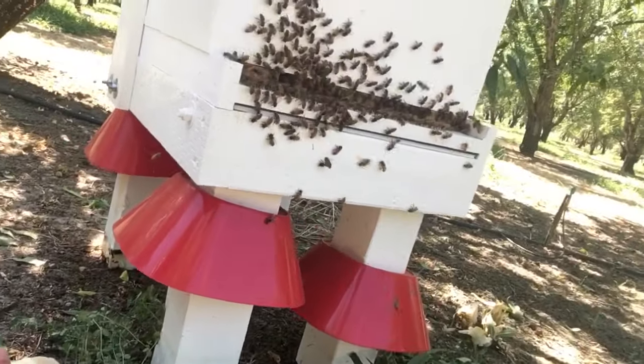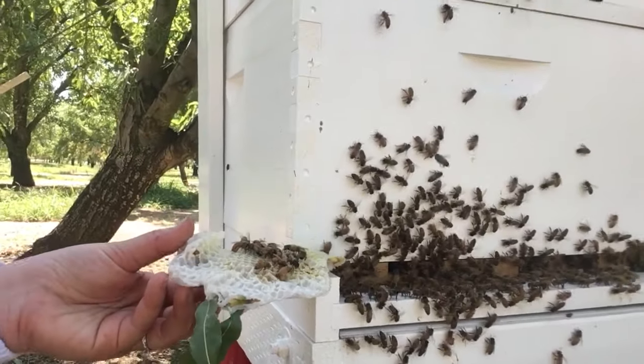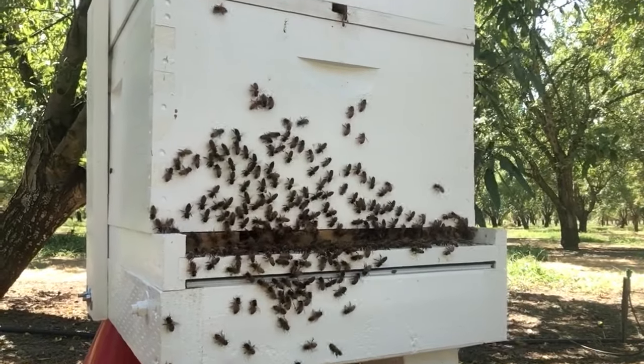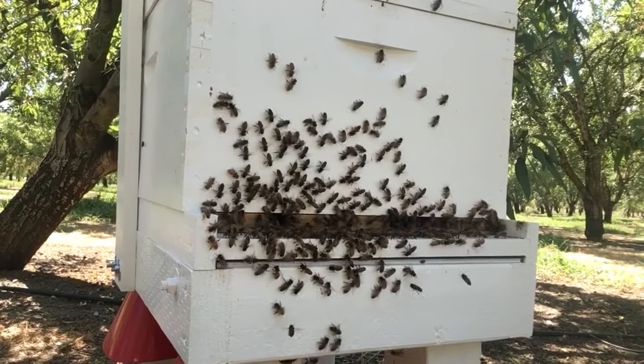There's more congregating on their old comb. I can help them along by putting the comb up here and having them crawl off. I wanted to give you the update that we're doing fine. Bees look pretty happy and content with their new home.